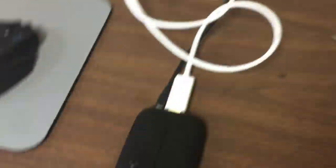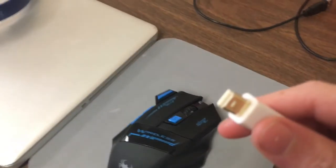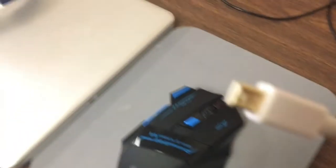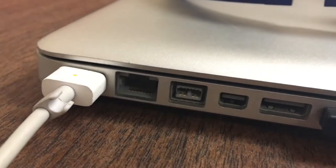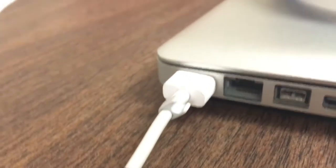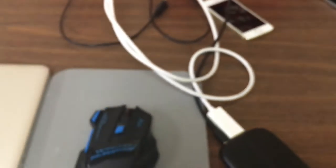This is the Elgato Game Capture HD60 that I use to record my videos. I have a Thunderbolt to HDMI adapter — because my computer doesn't have an HDMI port, but it does have a Thunderbolt port, also known as mini DisplayPort. Thunderbolt is Apple's modified version of it — it can transfer other stuff too. So you just plug it in, and then I plug the USB in as well.